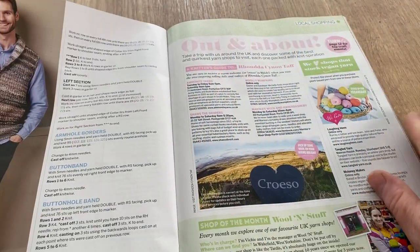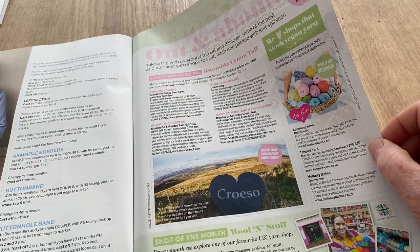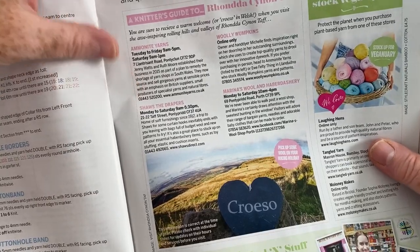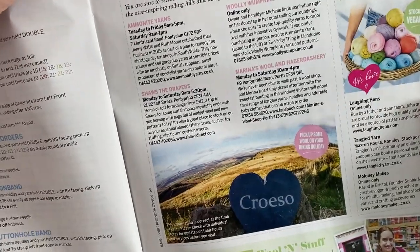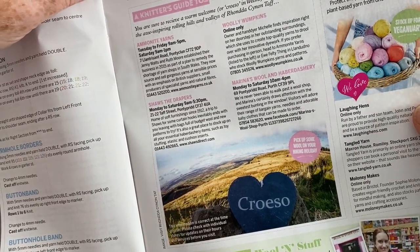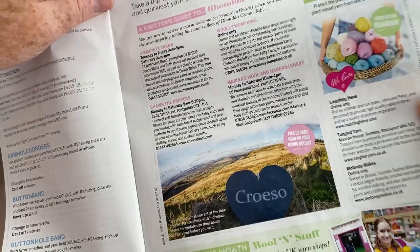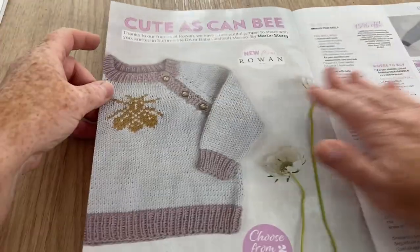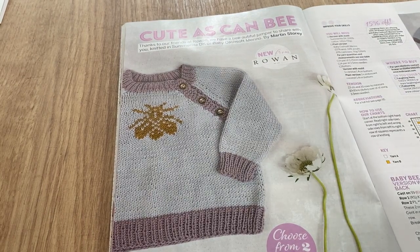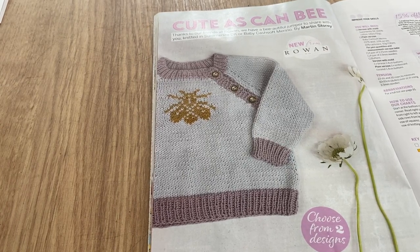Out and about — here's what you can look forward to around the country. I don't like the pink and white background, I find that hard to see. There's Ammonite Yarns Shawls, The Draper's Marina's Wool and Haberdashery, and Woolly Wompkins — those are shops around the country to look out for. When I went to Cornwall I'd have loved to go into a yarn shop; we did go to a market but we just didn't have time.